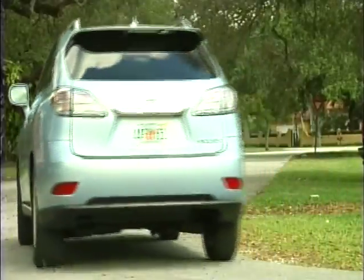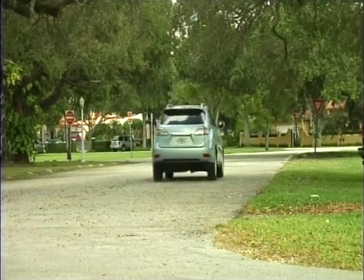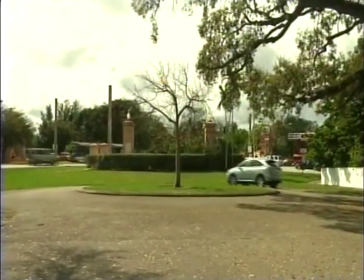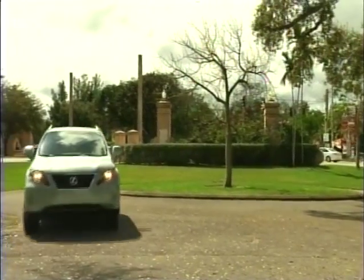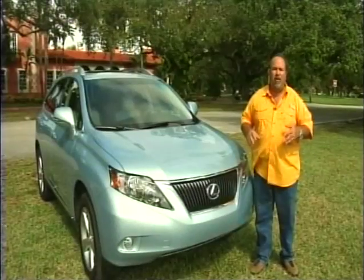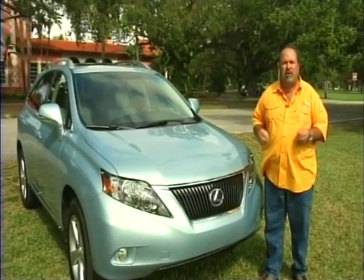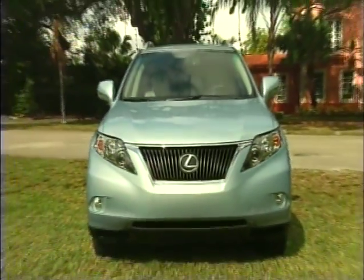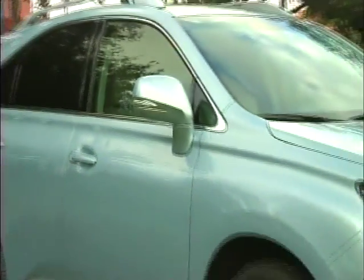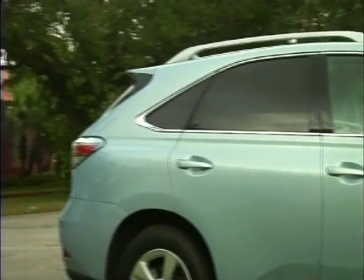Today we're going to talk to you about the 2011 Lexus RX 350. When you're looking for an SUV, a crossover SUV, or even better, a luxury crossover SUV like the Lexus is, what do you want out of a vehicle? Most people looking for a vehicle like this want good cargo room, style, finish, a well-engineered vehicle with excellent ride quality, plenty of performance and style. We're going to go over some of the features that make this thing a world-class leader in this industry.